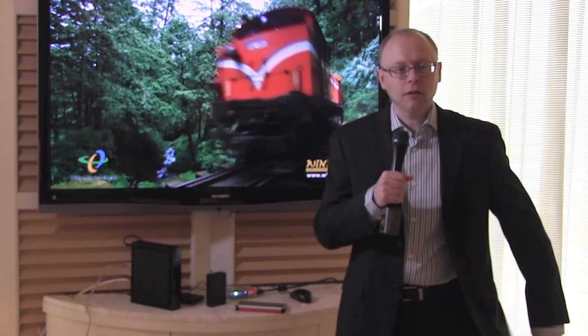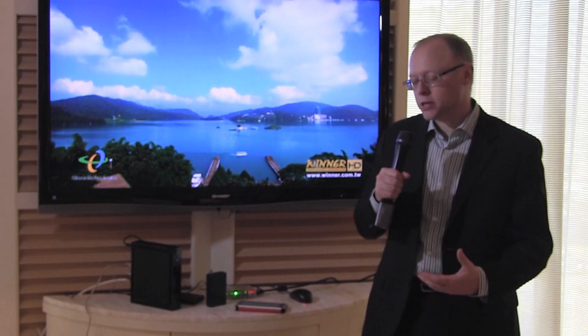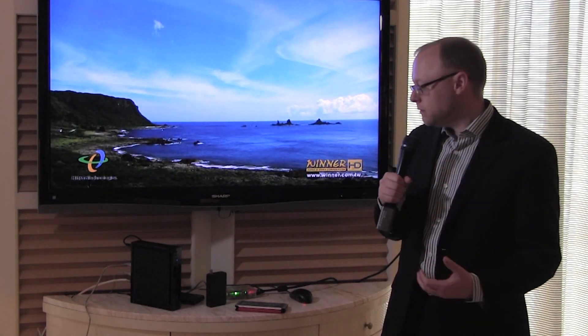Hi, this is Greg Fischer with Hytron Technologies. I'm here today showing customers our CGNM gateway. The CGNM is a 24 by 8 DOCSIS 3.0 gateway with dual-band concurrent Wi-Fi and built-in MoCA 2.0 functionality. The MoCA plays a very important part in the gateway.